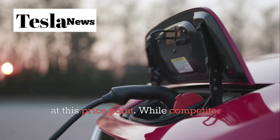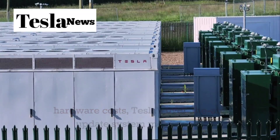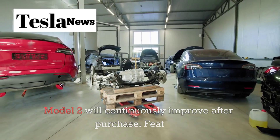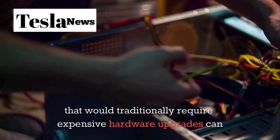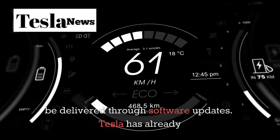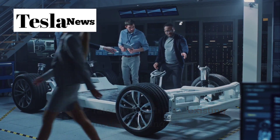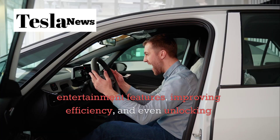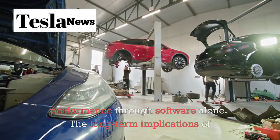Tesla's software advantage becomes even more pronounced at this price point. While competitors focus on hardware costs, Tesla's over-the-air update system means your Model 2 will continuously improve after purchase. Features that would traditionally require expensive hardware upgrades can be delivered through software updates. Tesla has already demonstrated this with their existing models, adding new entertainment features, improving efficiency, and even unlocking additional performance through software alone.